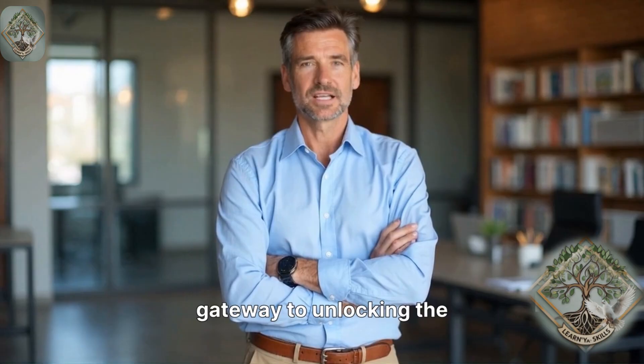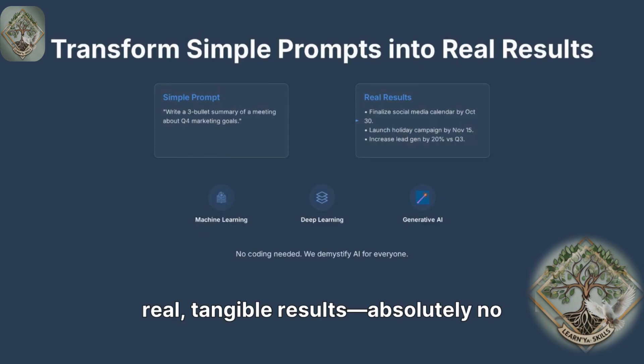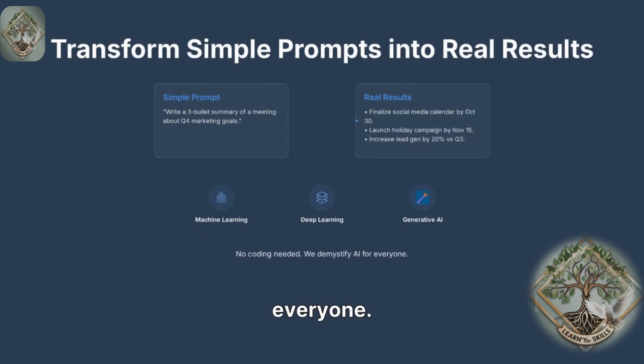Want faster drafts, clearer plans, and better decisions in minutes? This course is your gateway to unlocking the power of AI. In this course, you'll transform simple prompts into real, tangible results. Absolutely no coding needed. We demystify AI for everyone.